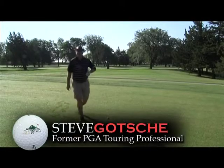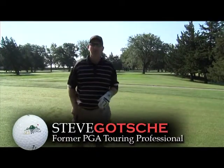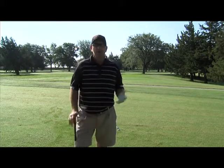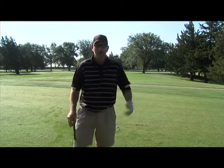Ladies and gentlemen, Steve Gotchie here, former PGA Tour professional, now the head golf professional here at Stone Ridge Golf Club in Great Bend, Kansas. Today we're going to talk about wind shots — what to do when the wind is blowing, as we well know in Kansas it blows hard in the winter and summertime.